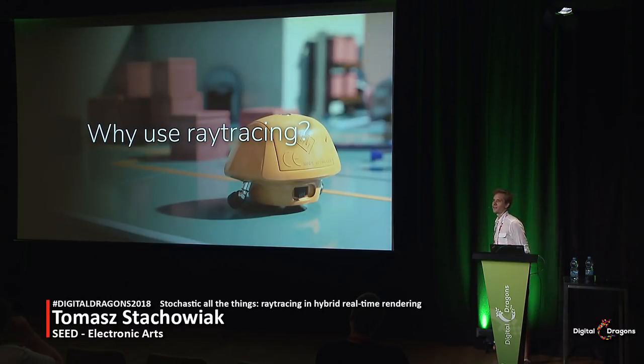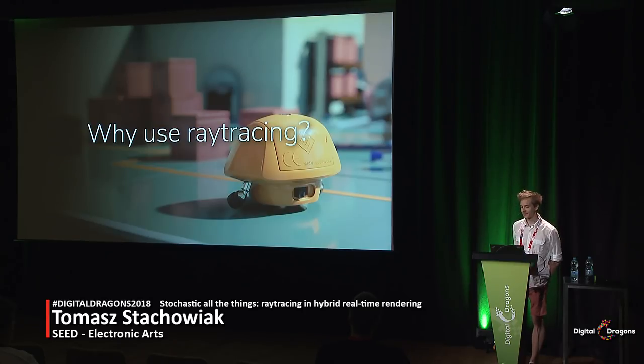But why would we even use ray tracing? Well, if you're a graphics nerd, then the question doesn't even need asking — we want to use it because it's cool. It's been the holy grail of computer graphics for the past few decades, and we might finally have the chance of killing that phrase: ray tracing is the future and ever will be.